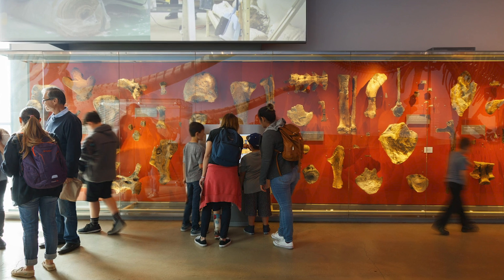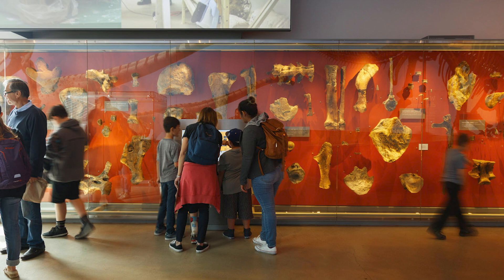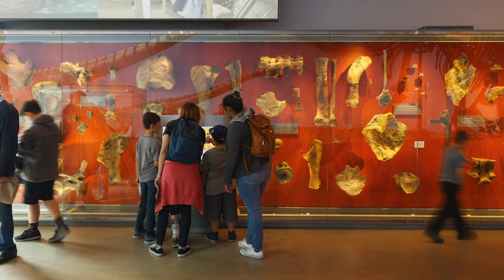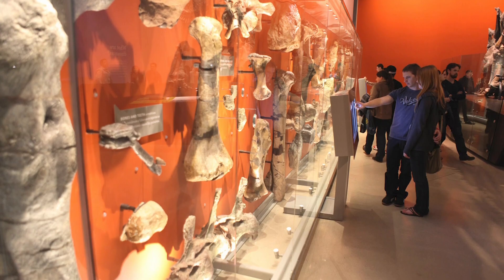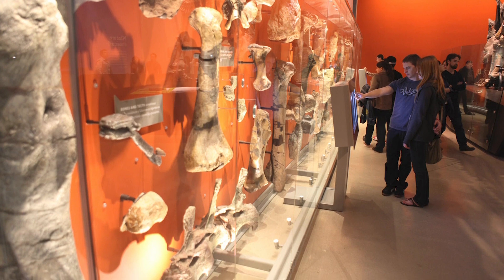In front of you is a small sample of the diverse fossil collection from our Natural History Museum. Take a close look at this wall. What type of fossils do you see? All of these specimens are real fossils, but as you can see, they are not all bones.